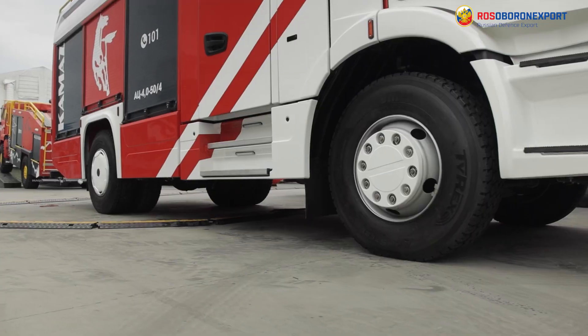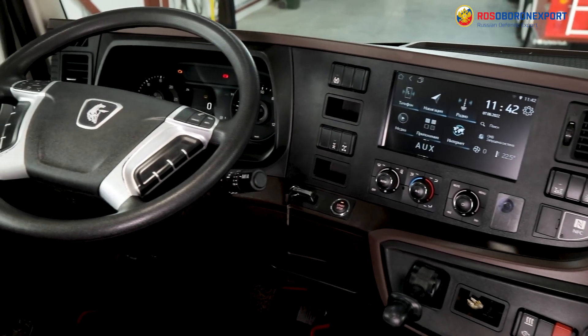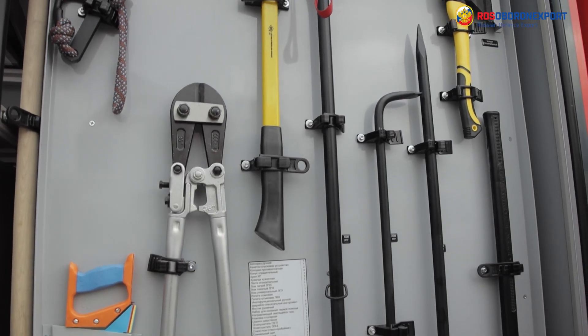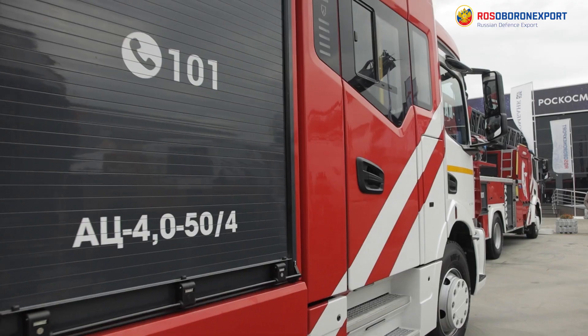The vehicle is mounted on a two-axle KAMAZ chassis with the newest Specials K5 cabin and is equipped with a wide range of firefighting and rescue equipment. The fire tanker has a high-strength and corrosion-resistant body and accommodates a crew of six people, including the driver.